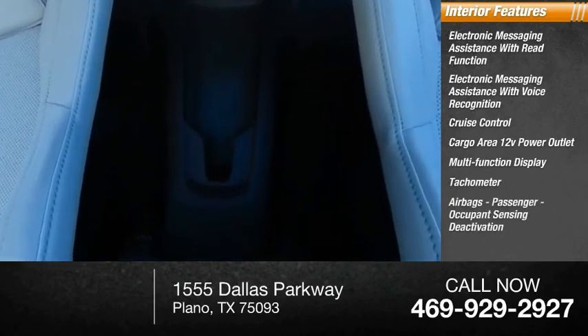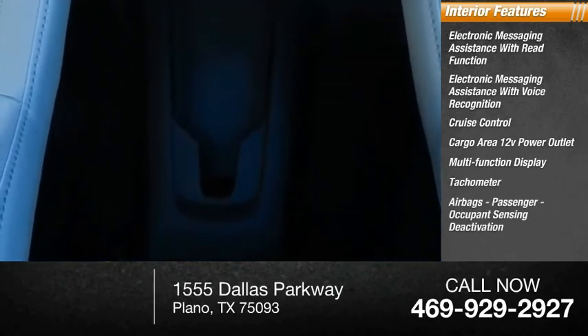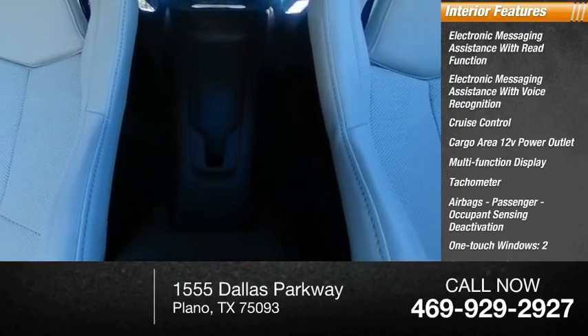Tachometer, airbags, passenger occupant sensing deactivation, one-touch windows — two, cargo area light, and compass.